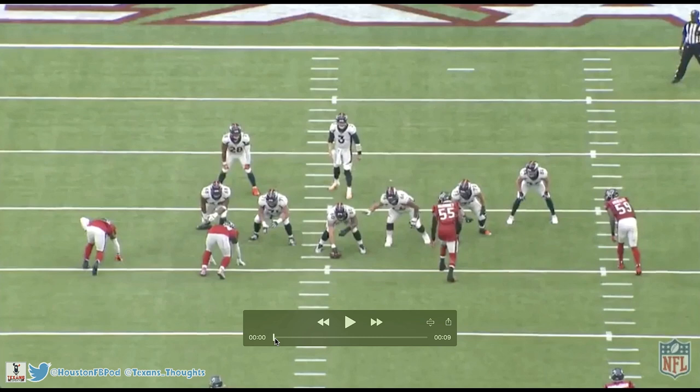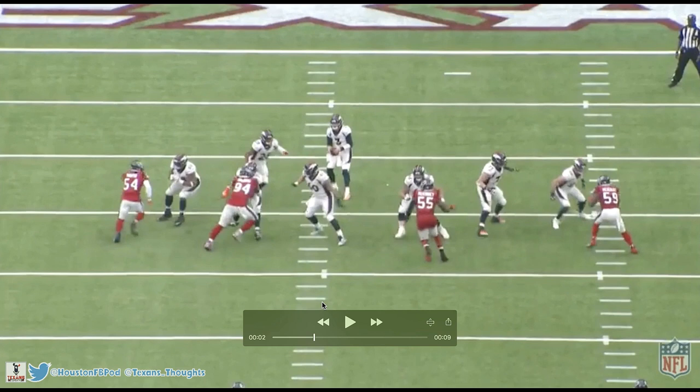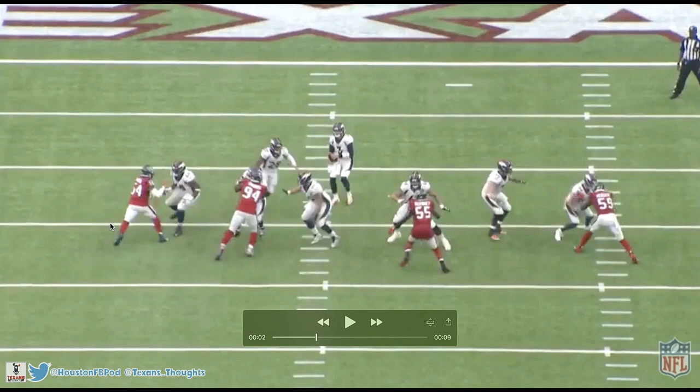Just look at when the ball is snapped — look how quickly he's out of his stance, and look at the tackle's kick step. He takes one step, then another step, and boom — he can only take two steps in his kick step before Jacob Martin is right in his face. Compare that to Whitney Merciless firing out of his stance — it's night and day. I'm not trying to harp on Whitney, he has his strengths and weaknesses, but this is Jacob's strength right here — his burst.